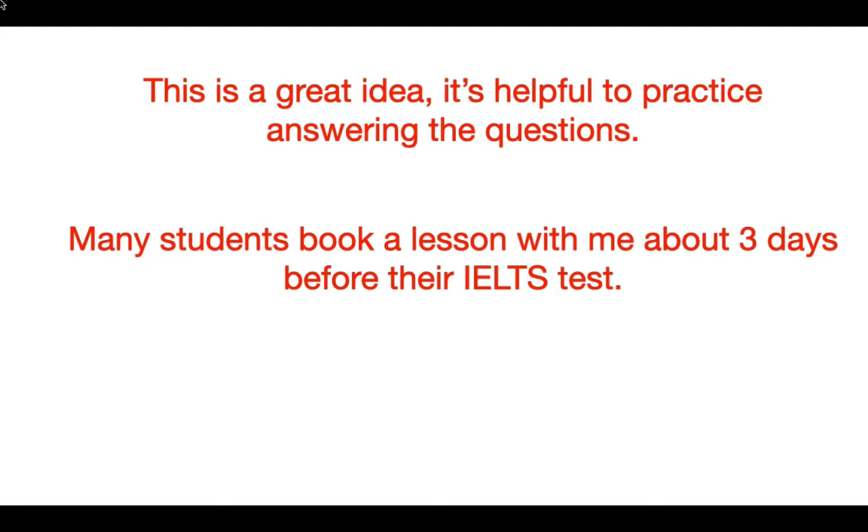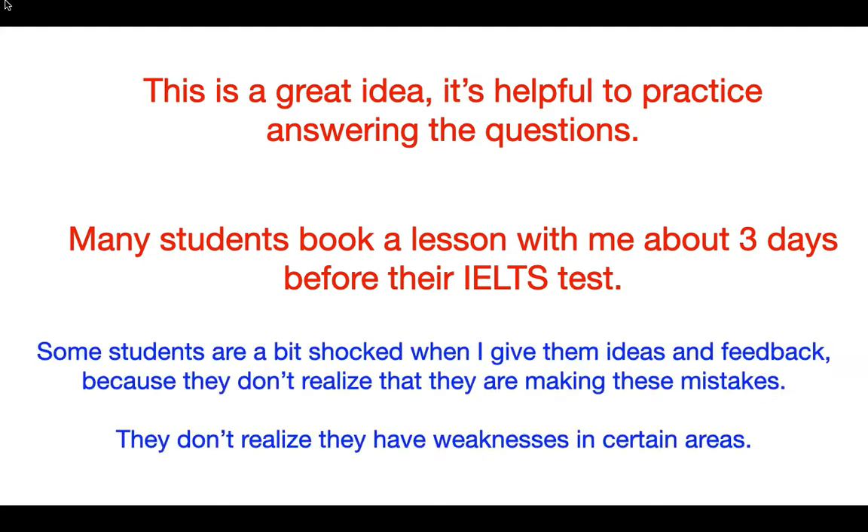They're asking me for all this feedback, which I'm happy to give them, but sometimes it comes as a little bit of a shock to them what I tell them. I don't want you to be in this position, because with three days till your test you haven't really got time to improve your mistakes. Maybe you could learn a little bit more vocabulary, but you don't know what the subject's going to be on the test day anyway.